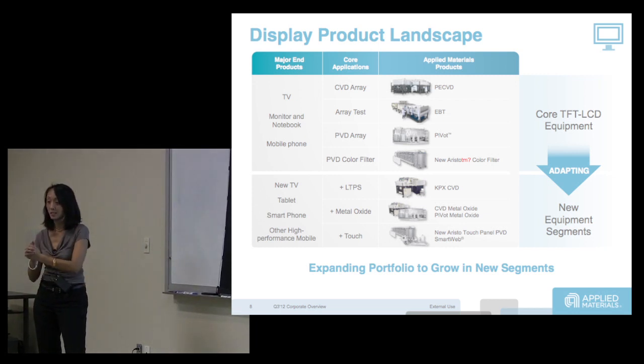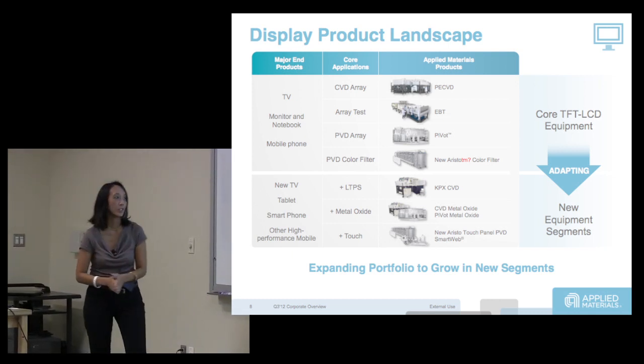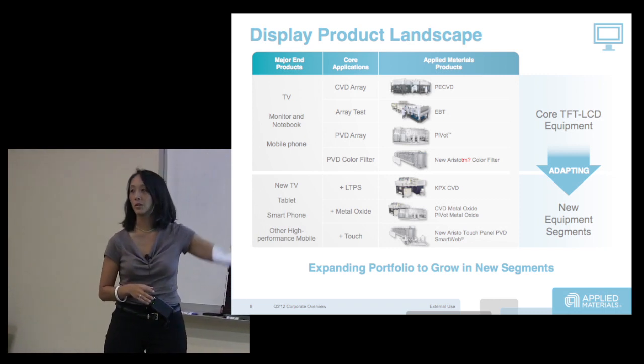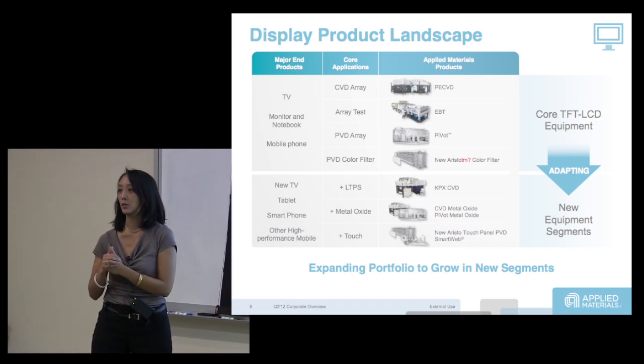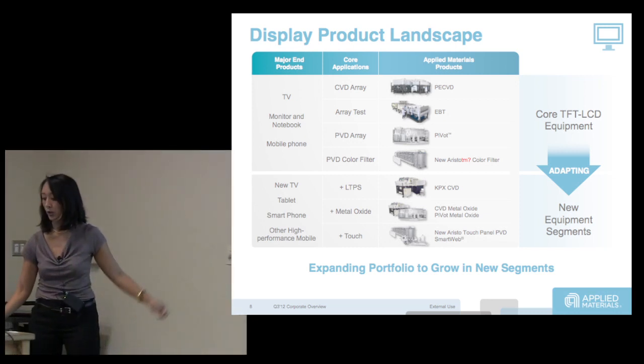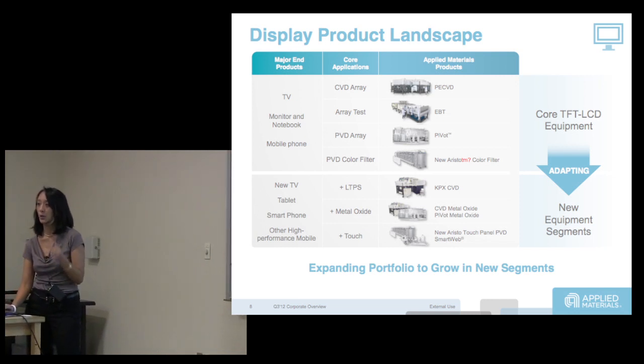Amorphous silicon mobilities — this will shock the EEs — are only one to two centimeters squared per volt-second, so they're very, very slow, but that's enough. As we move to higher resolution displays and OLED, they need to move to semiconductor materials with higher mobilities, and those two types of mobilities actually need different kinds of equipment.